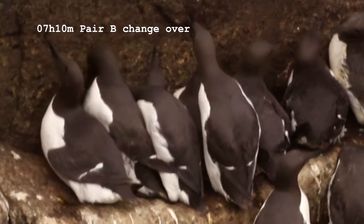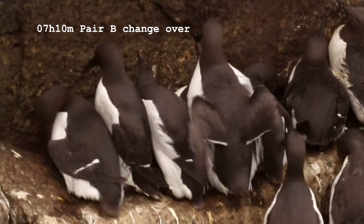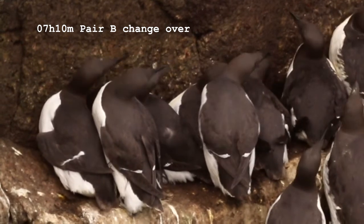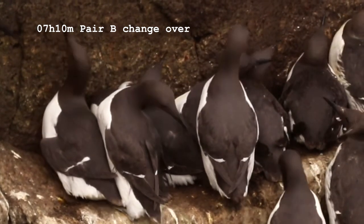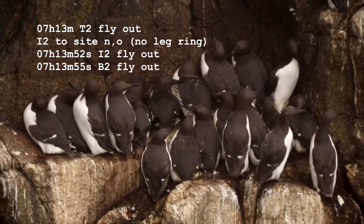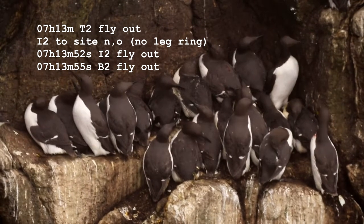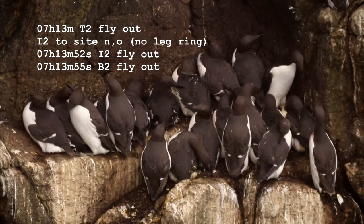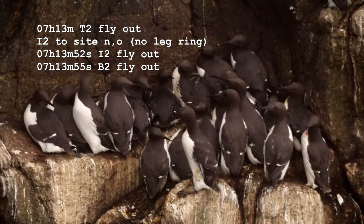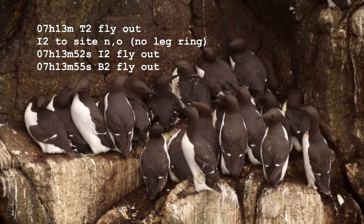One of the things I've been measuring over the years that I've been studying this ledge is the amount of time both adults are on the ledge with the chick or with the egg. The longer they stay, the less hungry they are and the less food the chick needs. So I keep a track of how many minutes the birds are on the ledge. When they start feeding the chicks they can come back and only stay a minute or so, or sometimes they'll stay for the whole time that I'm watching. The bird flying off here is a member of Pair I, and one of this pair has a metal ring — but not this one that's just about to fly out.